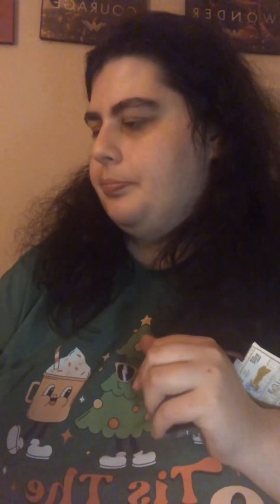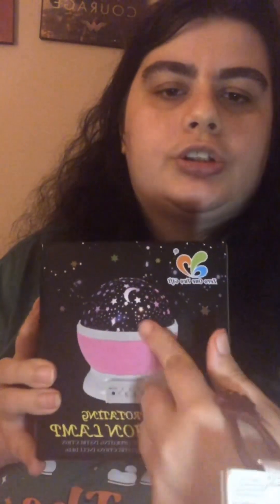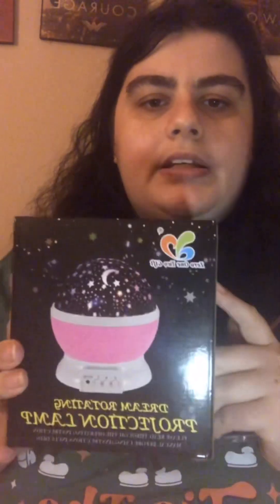I missed some things — my sister and brother-in-law also got me this, which I forgot to show. It's a dream rotating projection lamp, and I really wanted this one. They got me the pink one, of course. It's like a projector lamp that makes your bedroom look like a night sky with stars and everything. I'll definitely be using this at night during bedtime.